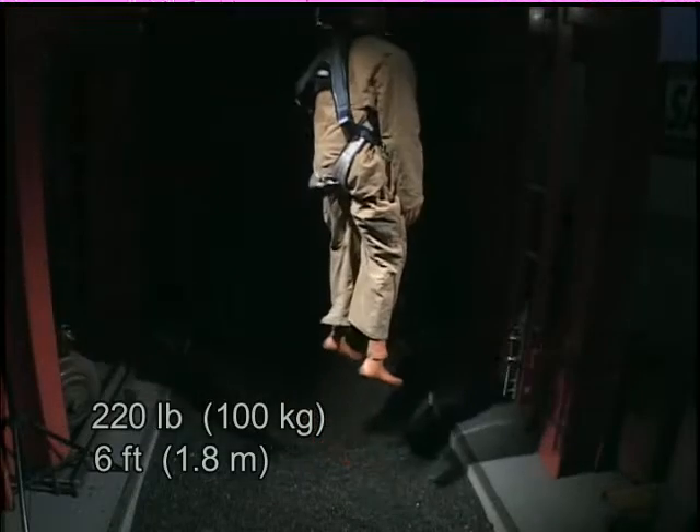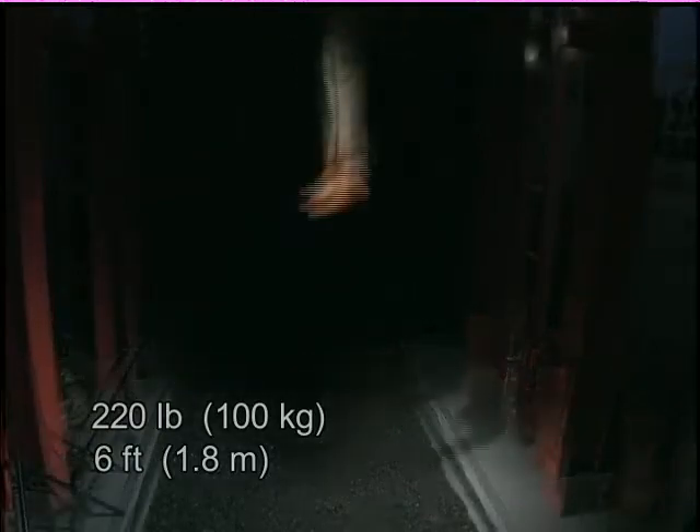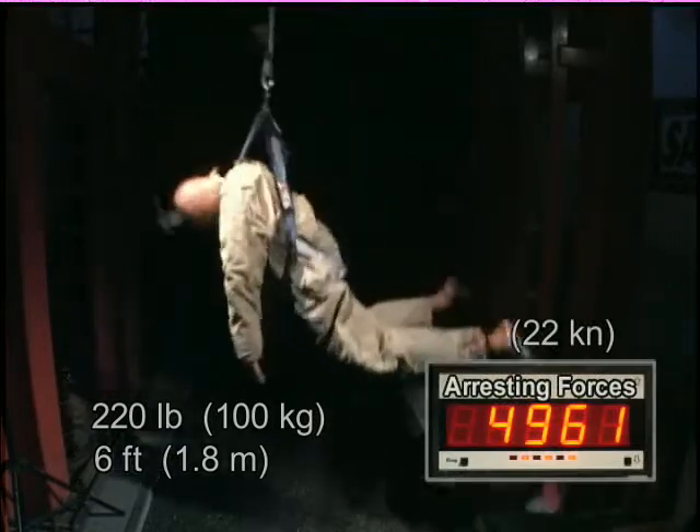In this demonstration, we dropped a 220-pound mannequin only 6 feet. When the mannequin hits the bottom of its 6-foot drop, you can see the violent forces at work.